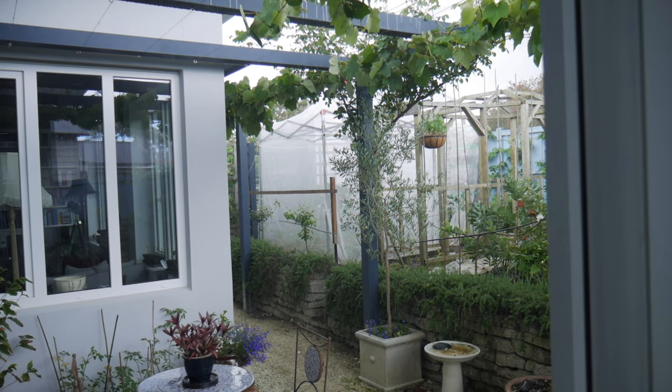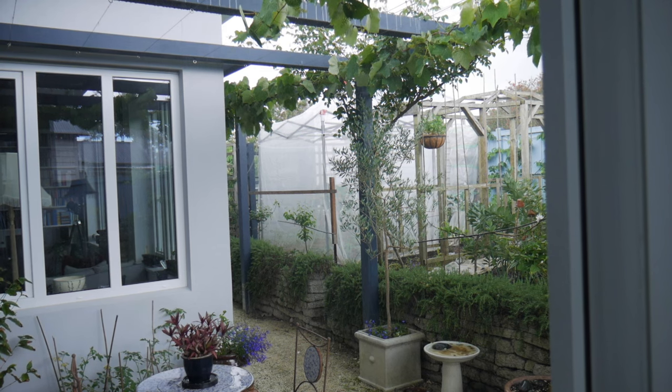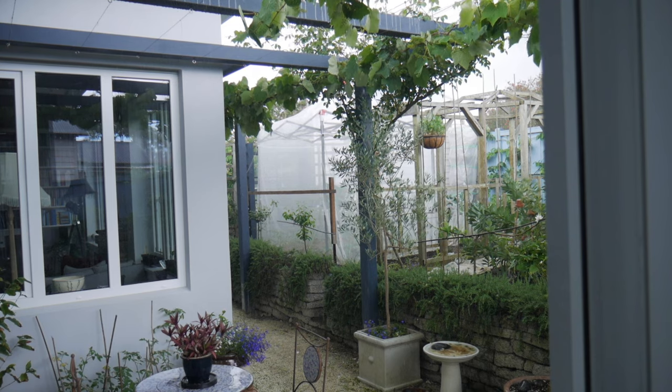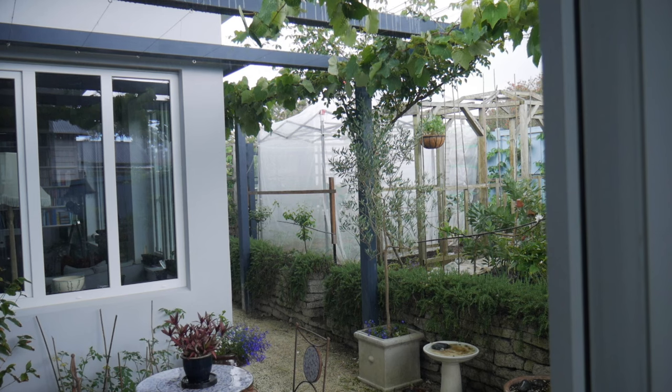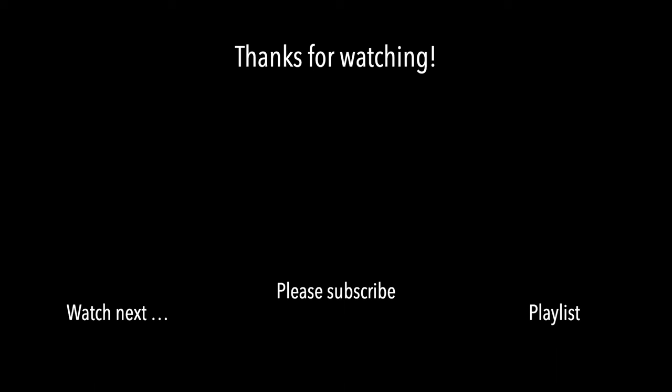We've got a bit of rain — I've had to cash in, yeah, in full spray. But good for the garden, definitely. No seedlings I didn't put in — well, they're loving this. Bye!